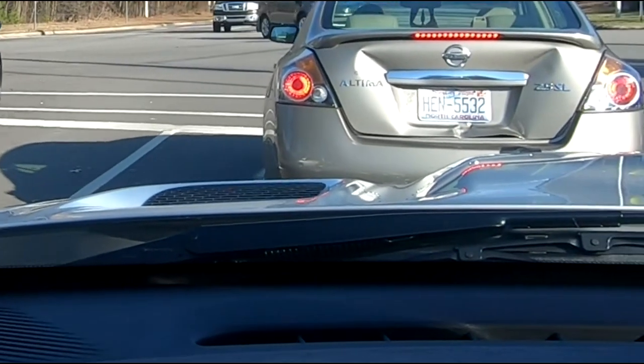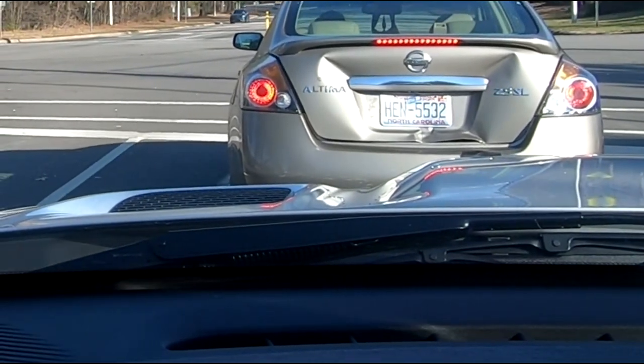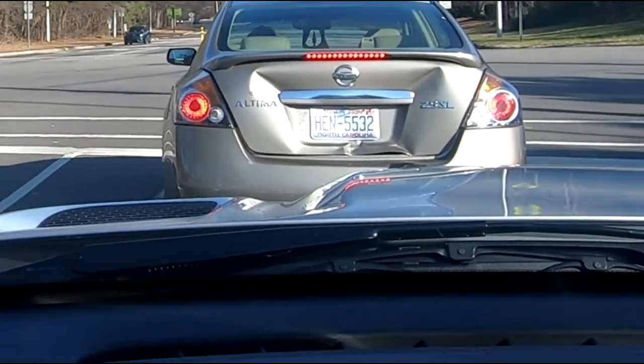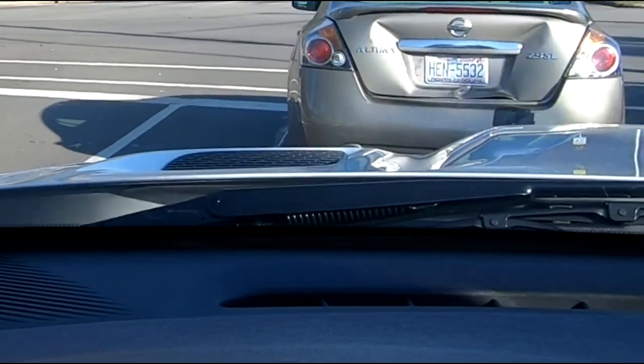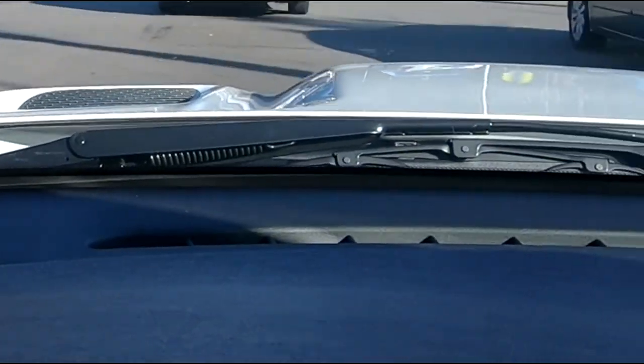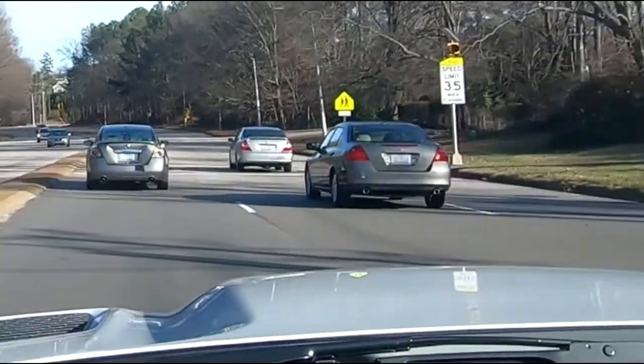I don't know if you guys can see it, but heat's coming out from under my hood and everything's like blurry — you can see the heat waves coming up out of the heat extractors. That's pretty wild.